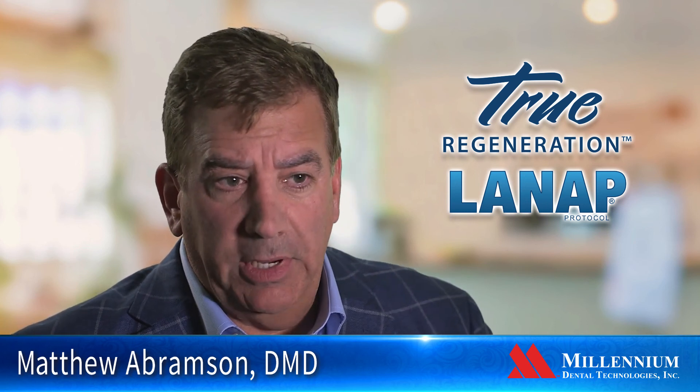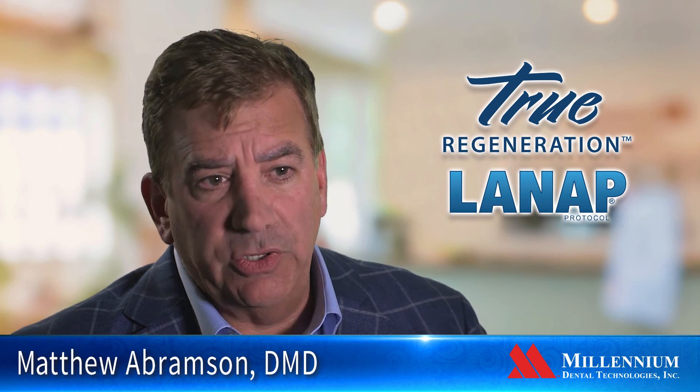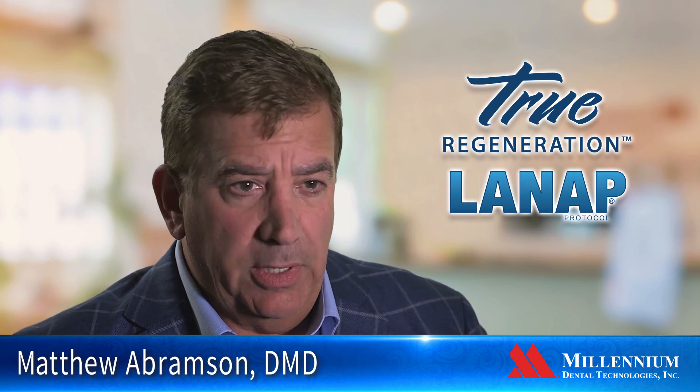For the general dentists I work with in my community, I know they will be pleased when they send their patients to me because of the technology we've incorporated in our practice, and the patient will return and say they had a very good experience — that their periodontal surgery created almost no pain at all. And that's a really important aspect.